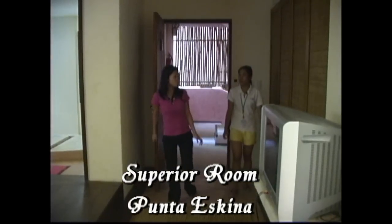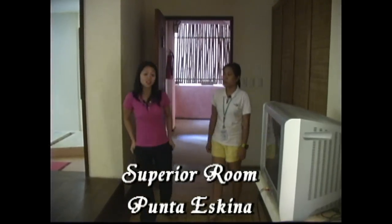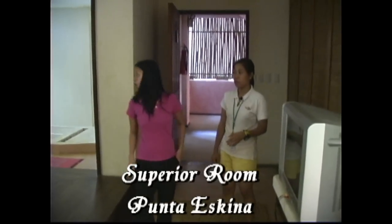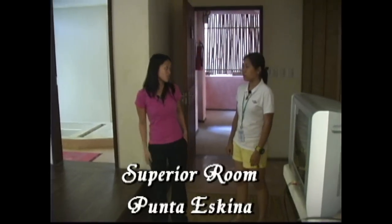This is the Punta Skina, one of our superior rooms here in Punta Rosa. What are the amenities here in this room? We have the mini bar and the hair dryers for the guests if they want.